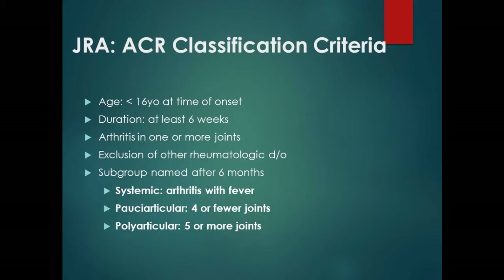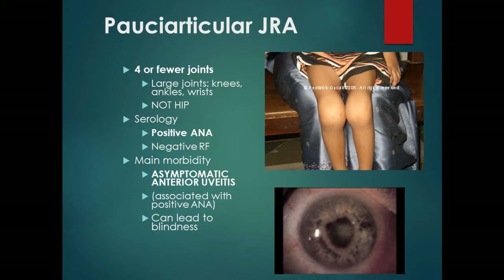When we break JIA down, there are three major classes: pauciarticular — four or fewer joints — polyarticular, and the systemic form with fever, known as Still's disease. The most common by far is pauciarticular, accounting for almost half of all JIA patients. It involves four or fewer joints and usually doesn't affect the hip.